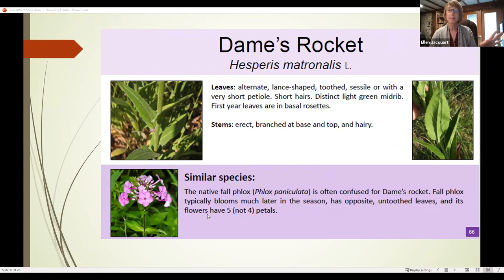Some people compare and confuse dame's rocket, which is invasive, to the native fall phlox — often called garden phlox (Phlox paniculata). The colors are so similar: garden phlox can also be pale pink to dark purple. But importantly, phlox has five petals, not four like dame's rocket. Dame's rocket also blooms in April to May, whereas phlox doesn't bloom until usually July. So if you're seeing purple four-petaled flowers right now, that's dame's rocket. In the same way that garlic mustard can form dense areas, dame's rocket does as well, displacing wildflowers.